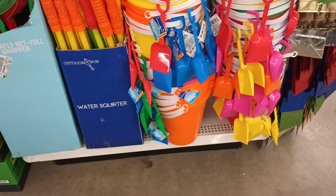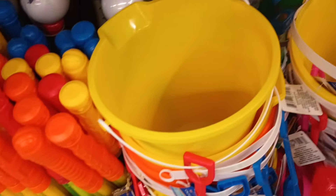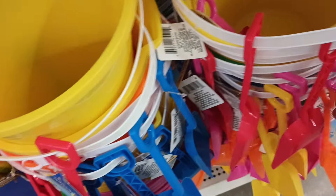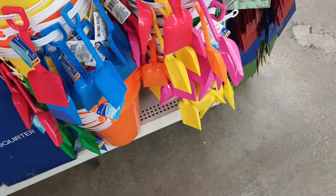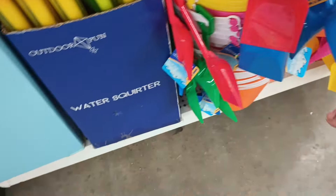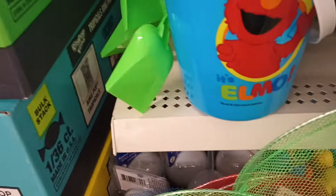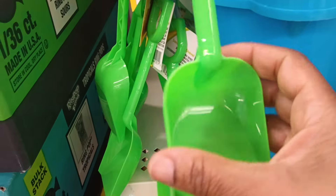I came around the corner and I'm seeing some beach pails here that have the little shovel. They all have different colors — looks like this orange one has a blue shovel, and I see a pink basket down there.